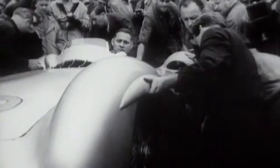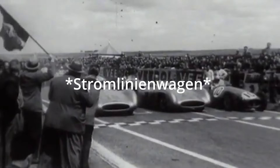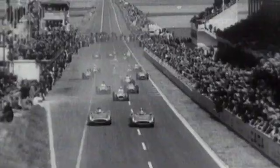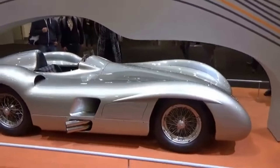With its sleek, streamlined bodywork, lovingly nicknamed the Stromlinienwagen — say that three times fast — this machine was the embodiment of mid-1950s design audacity.